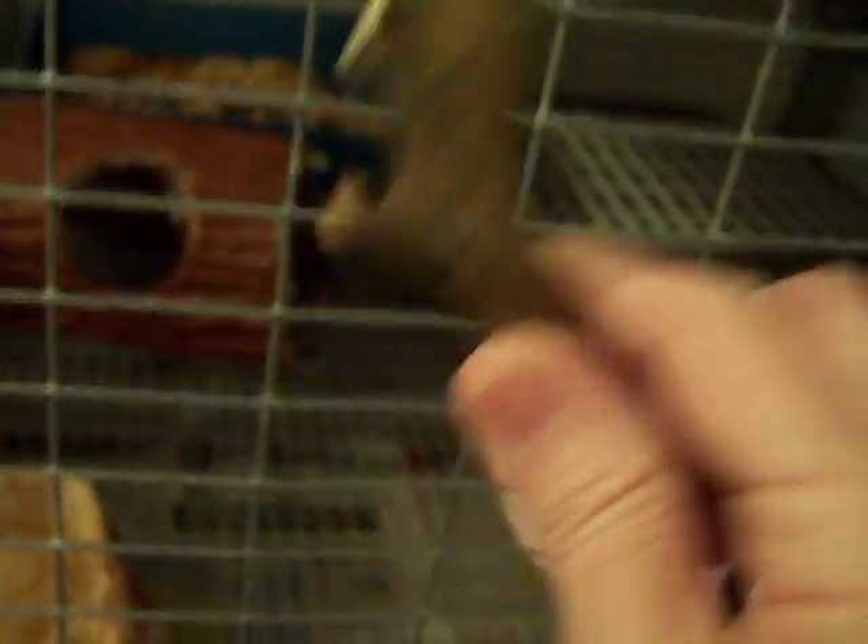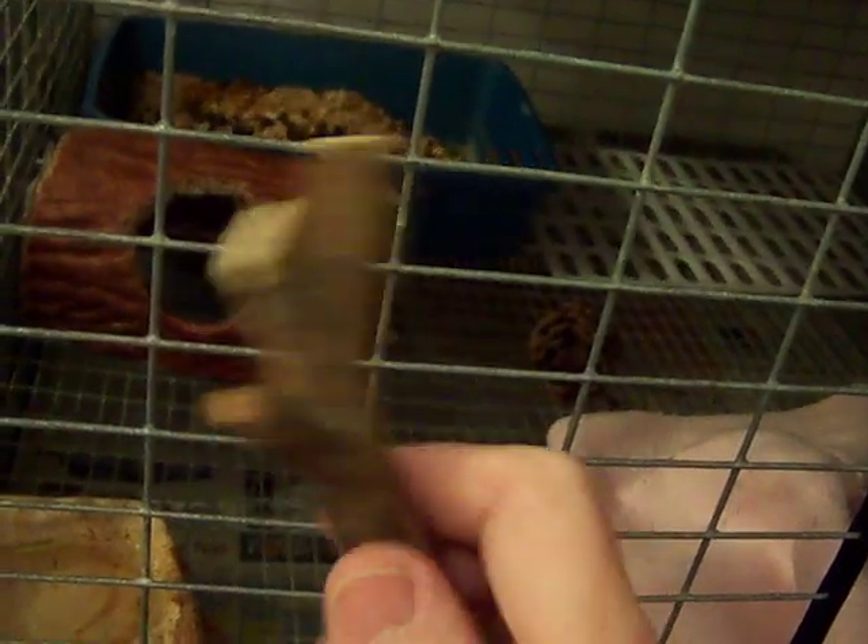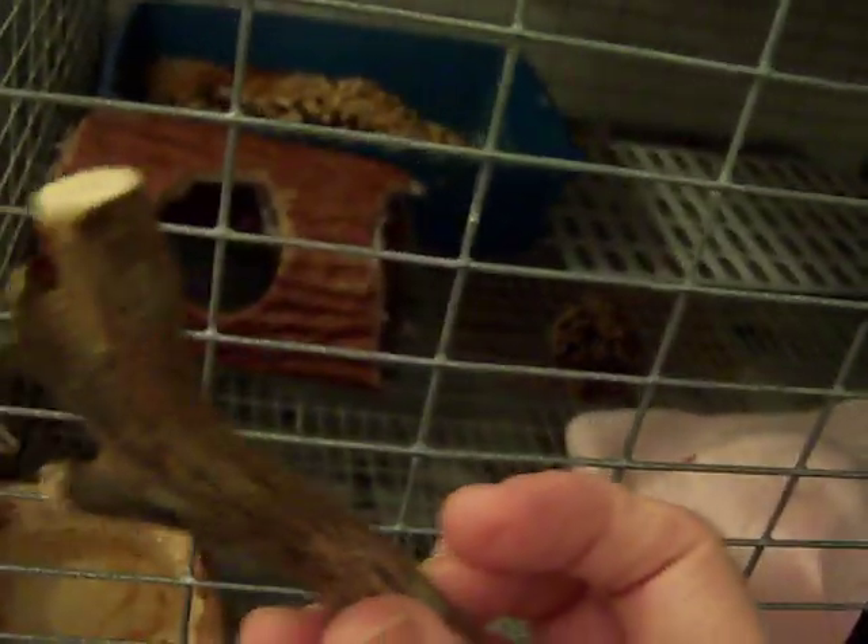A couple more pine cones. And this came off of a citrus tree. They sell this stuff in pet stores — save yourself some money if you have a citrus tree. Just a couple of branches. They love it, tastes good, and cannot harm them.